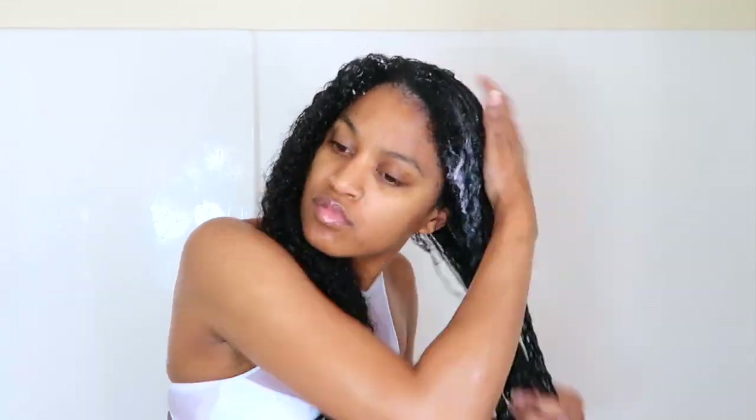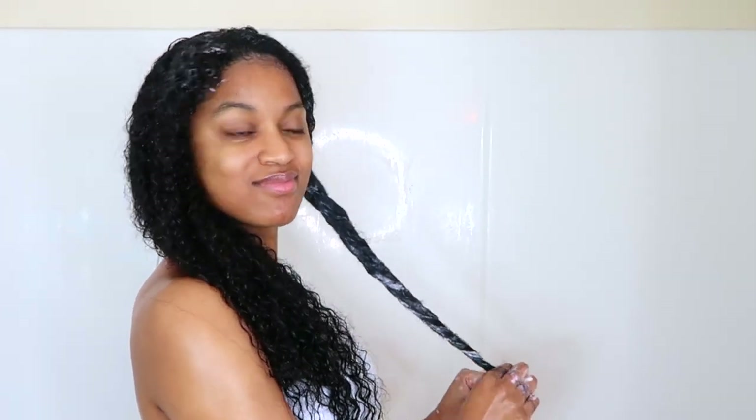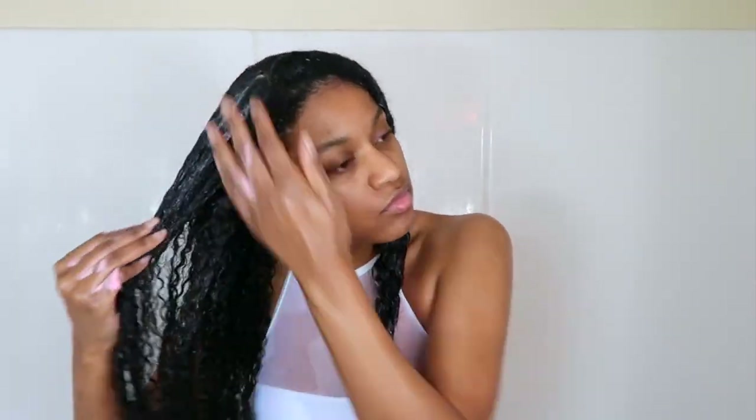You want to make sure you're sectioning off your hair so the entirety of it actually receives the benefits of the deep conditioner. This deep conditioner is very good at detangling, so as you can see I'm pretty much separating and detangling my hair as I go. Once the deep conditioner sits on your hair for a little bit, the tangles melt away — especially with a really good deep conditioner like this one.